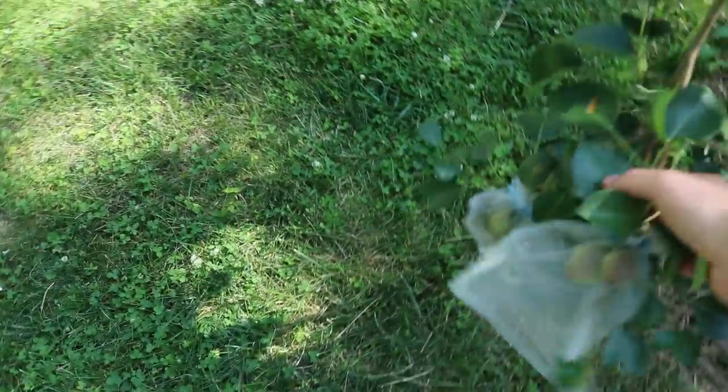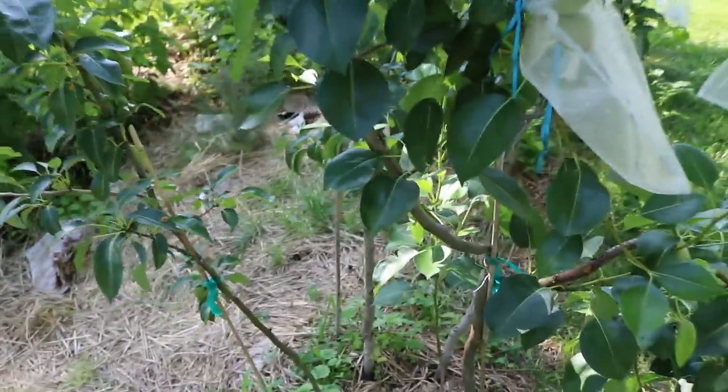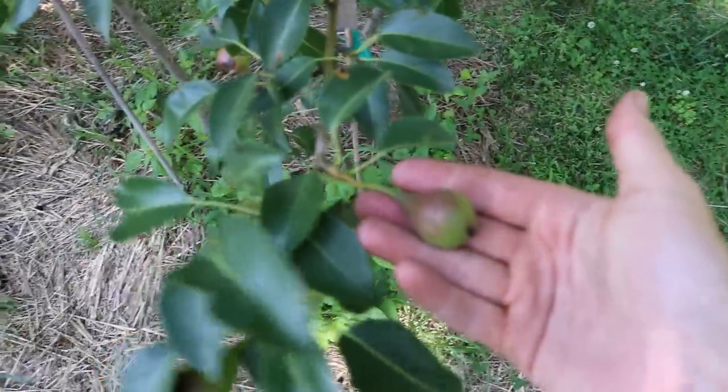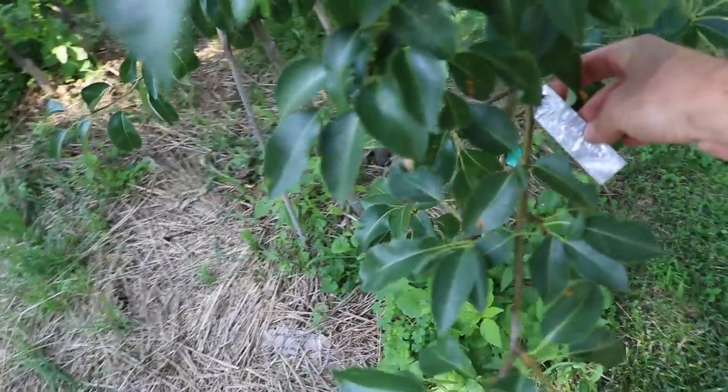What I am going to do is bag every single one of them — you can see these organza bags. We took off the netting; the netting is no more. It was really just to get the birds away from this location. To protect the remaining pears, the very few I have left — whether it's a Seckel pear or this one here which is actually Harrow Sweet — these are my Europeans over here, by the way.